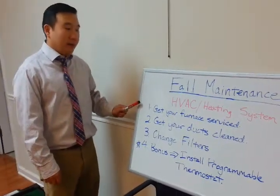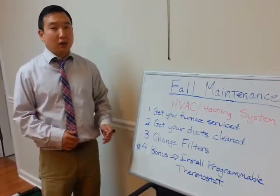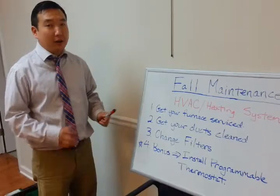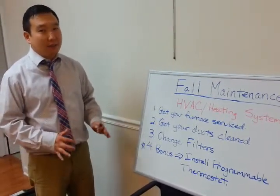Point number one: get your furnace serviced. This is always important as the weather turns and you switch from air conditioning to heat in your home. You want to make sure you get an HVAC professional to come out and service it and make sure everything is working properly. That'll save you a lot of money in the long run.